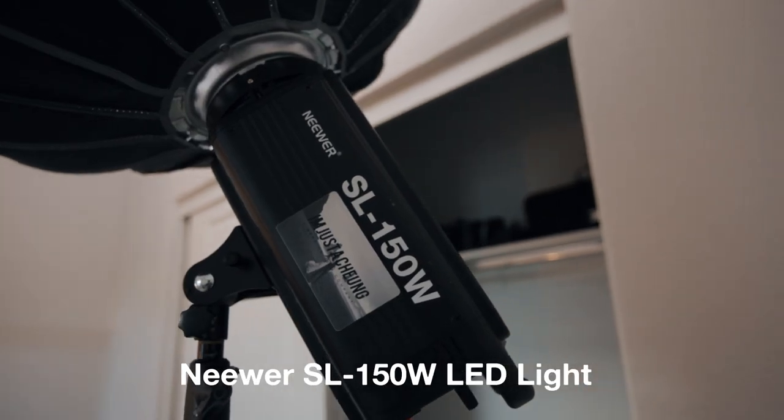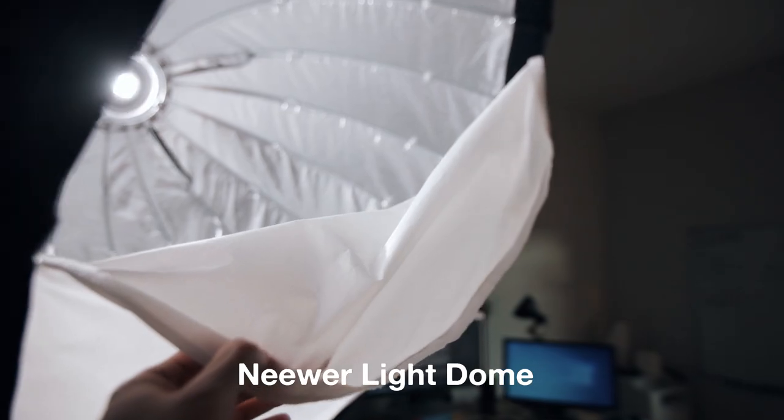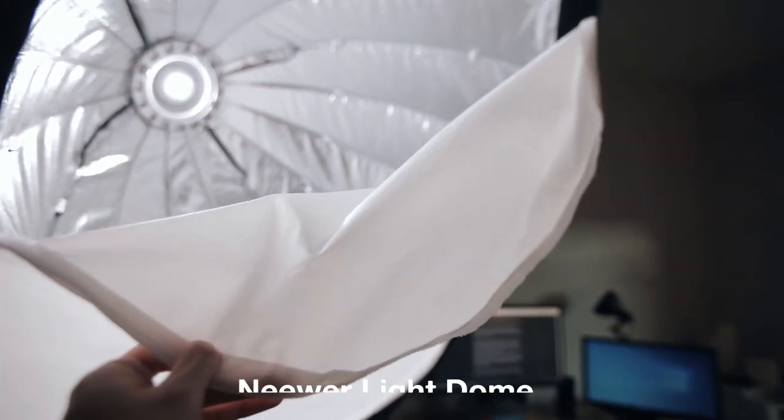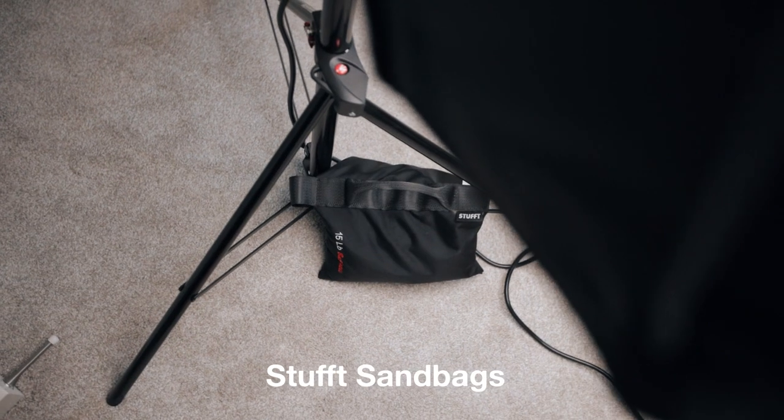For lighting, I use three lights in all of my YouTube videos. The first is the Newer SL-150W, which is my key light or main light. It's way cheaper than the Aperture light and produces the same results. I've got the Newer light dome mounted on it with a diffusion cover, which gives me that soft, nice lighting on the face. The light is mounted on a Manfrotto light stand and I use a sandbag to secure it.